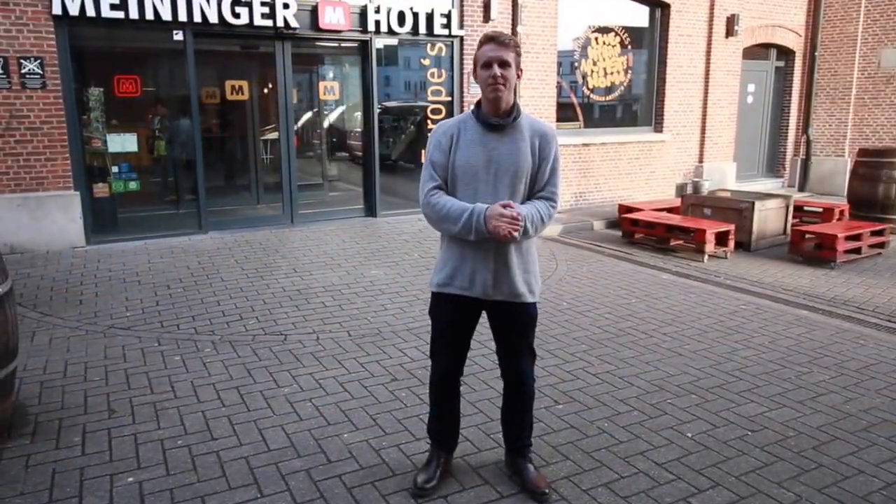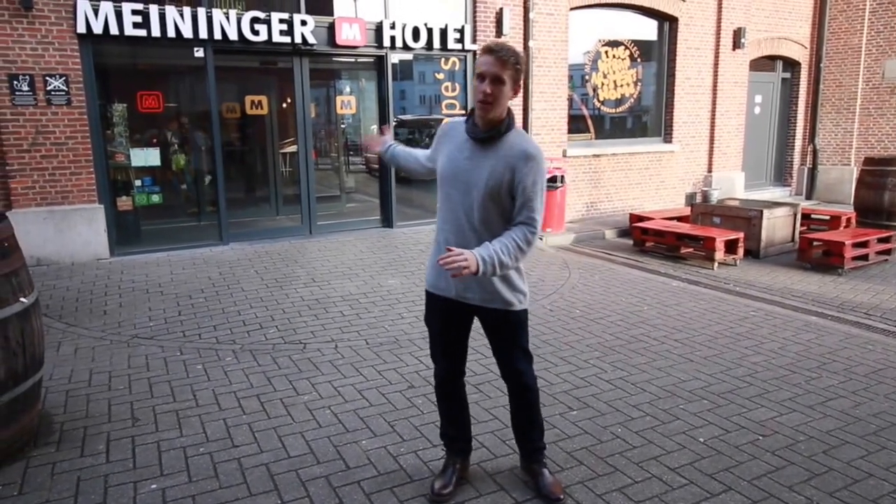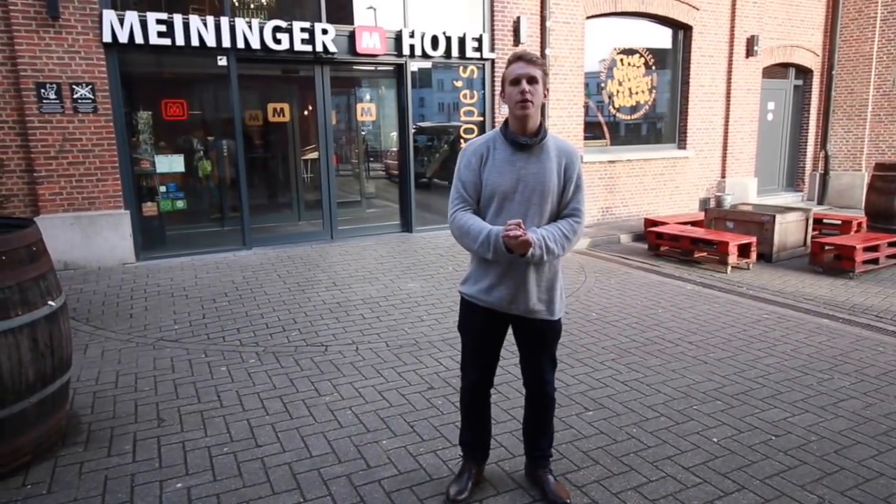Hi guys, good morning, my name is Matt. We are here today finding a hotel in the Cross Center, where we'll be spending a couple of days viewing.